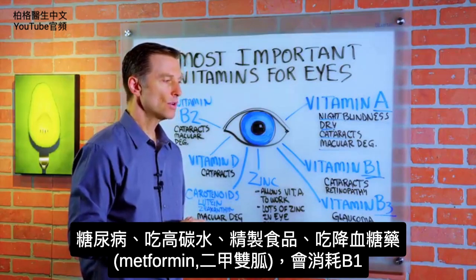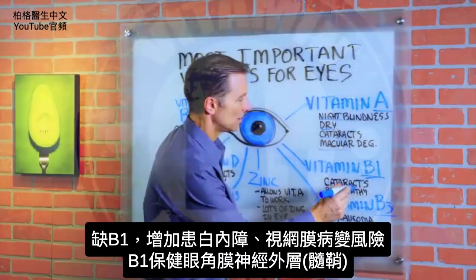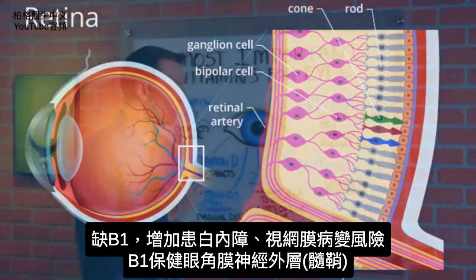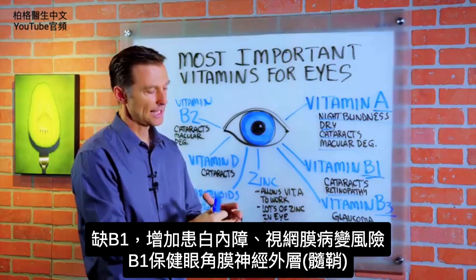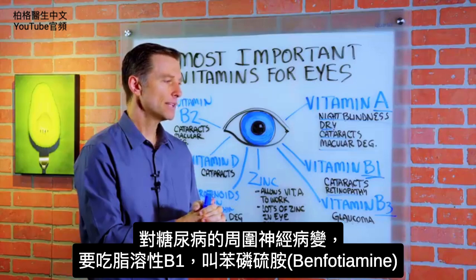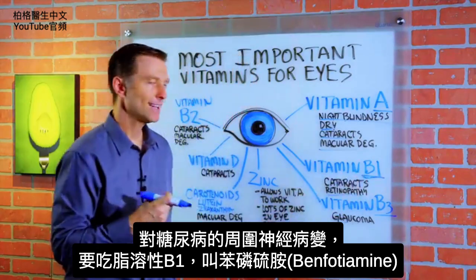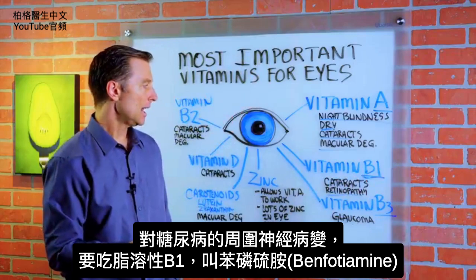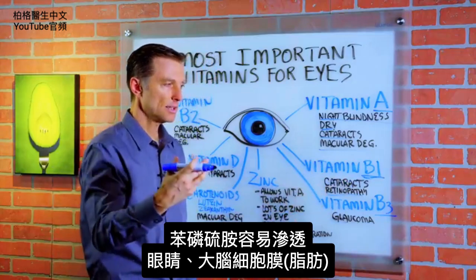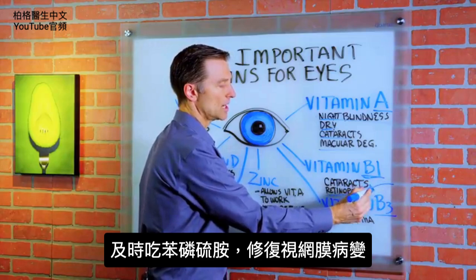Also, if you're taking metformin, that will deplete B1. Without B1, your risk of getting cataracts goes way up, and also your risk for retinopathy — problems with the retina — because B1 is involved in keeping the outer coating of your nerves intact, that myelin sheath. So if you have any type of peripheral neuropathy because you're diabetic, you want to take B1. But you want to take it in a fat-soluble form, as in benfotiamine. Benfotiamine is also good at penetrating the fat layers of the eye and even the brain, so it's really good for these issues if you catch it in time.